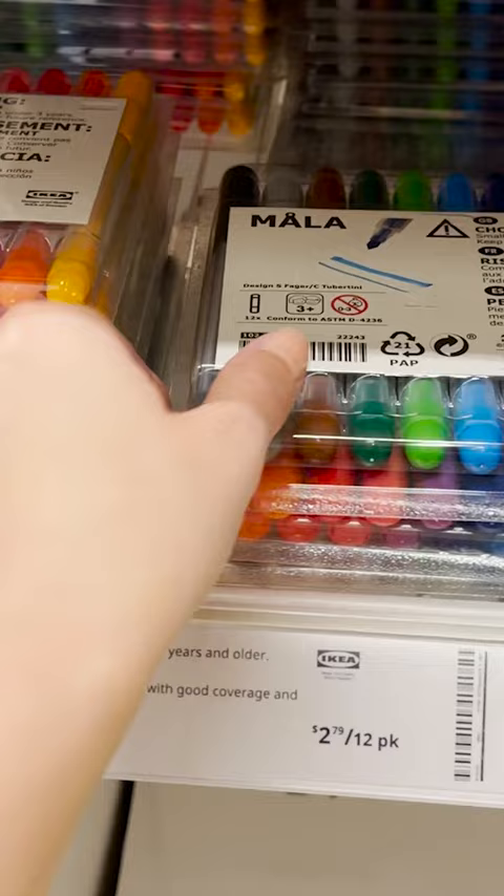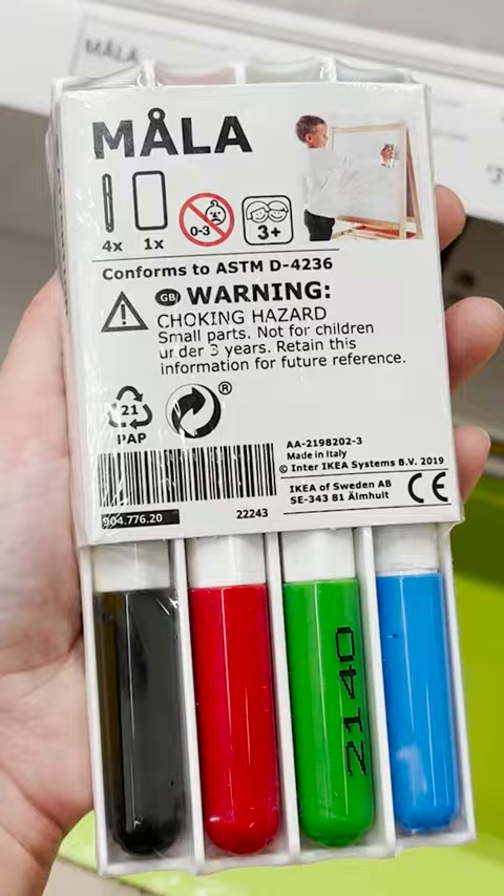You can get paintbrushes, markers, chalk, pens, crayons — everything you really need for such a great price.